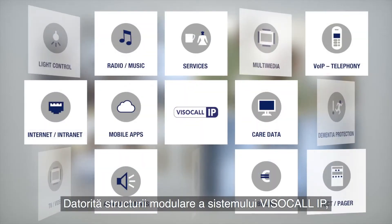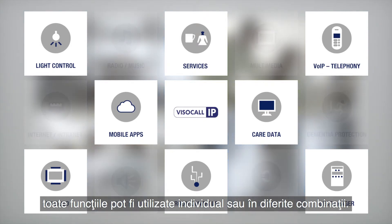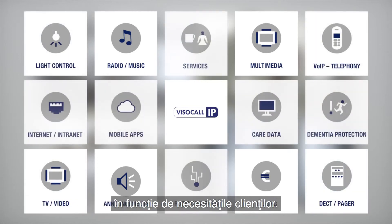All functions can be carried out individually or combined together, thanks to Visocall IP's modular structure. The system's flexibility allows an individual combination which is based entirely on the requirements of the customer.